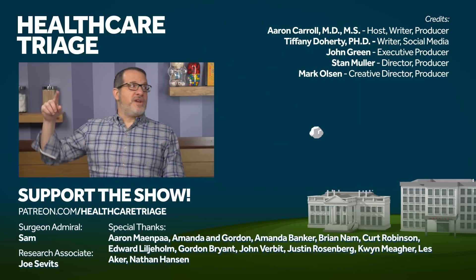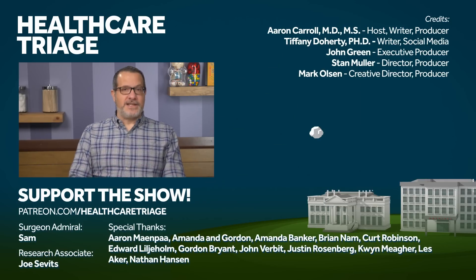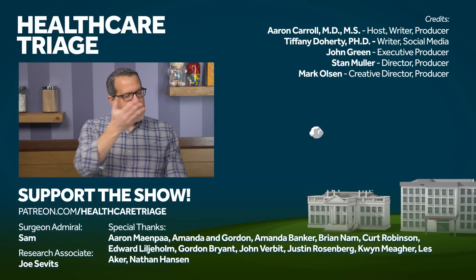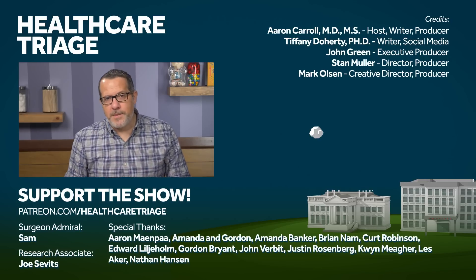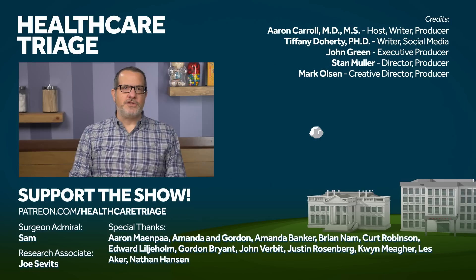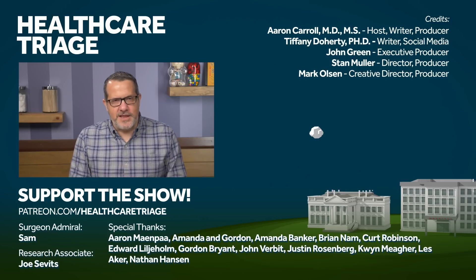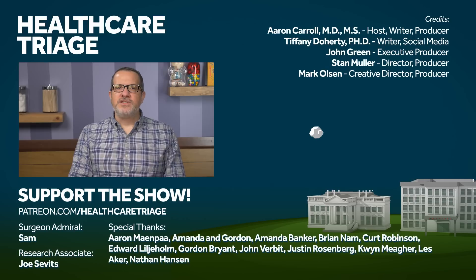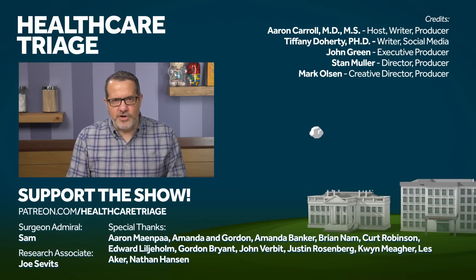If you enjoyed this episode, you might enjoy a previous series on the history, present, and future of vaccines. We'd appreciate it if you'd like this video and subscribe to the channel. Consider going to patreon.com/healthcaretriage where you can help make the show bigger and better. We'd like to especially thank our research associates Joe Savitz, Edward Lilliholm, and Brian Nam, and of course our Surgeon Admiral Sam.